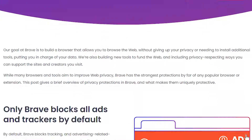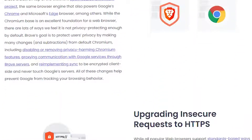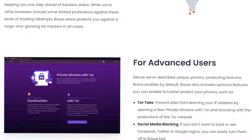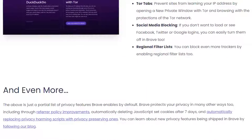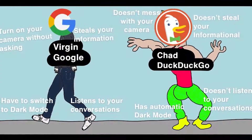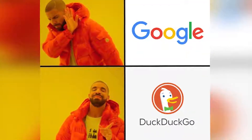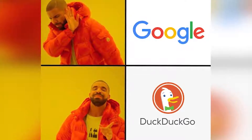The Brave browser is by far the best privacy-focused browser out there. It's easy to use, open source, and works out of the box. You just need to tweak some settings for extra privacy. Unlike Google, DuckDuckGo offers much more privacy — it doesn't collect your data or track you when you search, and it doesn't associate what you look for online with your IP address. That's what we want.